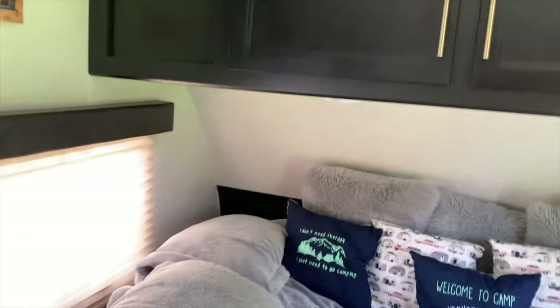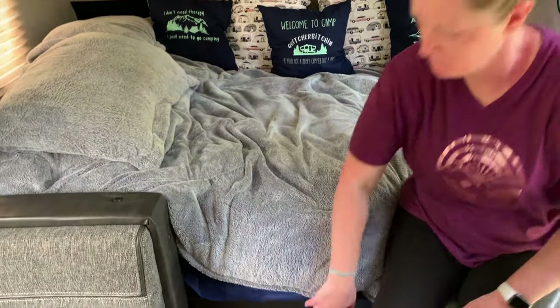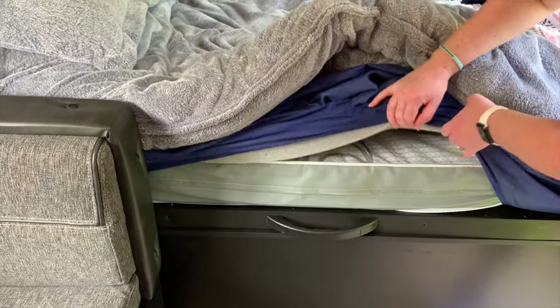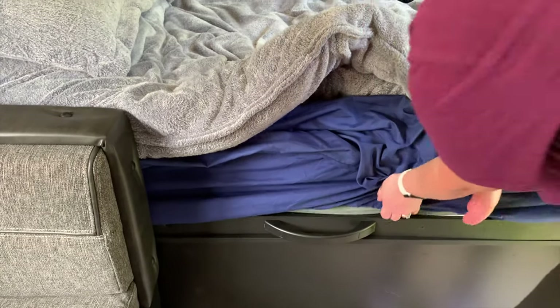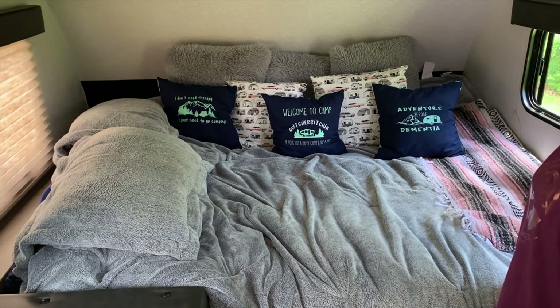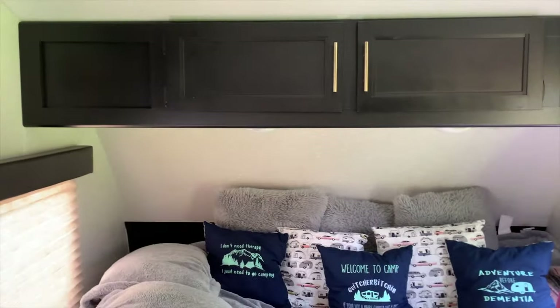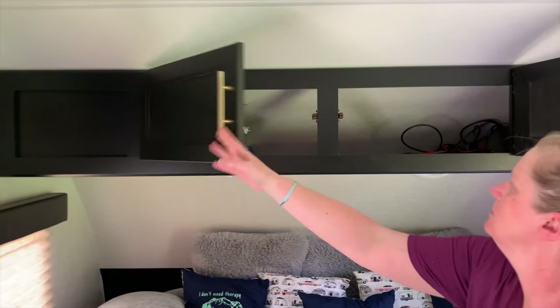When you first walk in, we've got the queen size bed. The mattress that comes with it is your basic camping mattress — it's not going to help your back very much — so we put a 3-inch memory foam queen topper. We had to trim it back a little bit because this is a short queen, which means it's only about 74 inches versus the 80-inch standard. If you take this out you can get a full queen, and we've got storage up above.